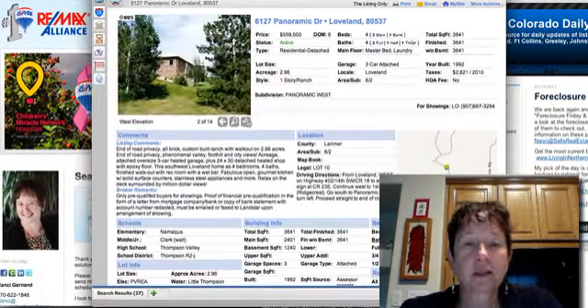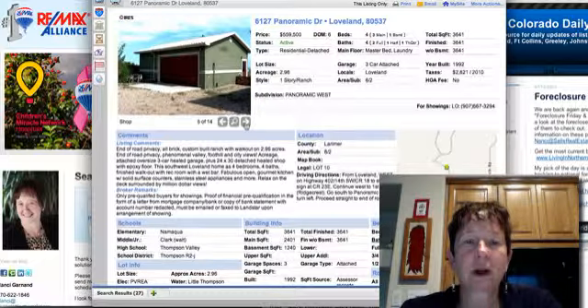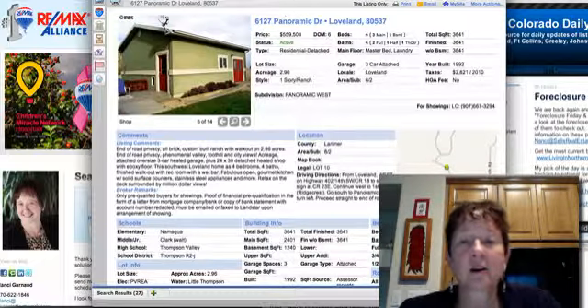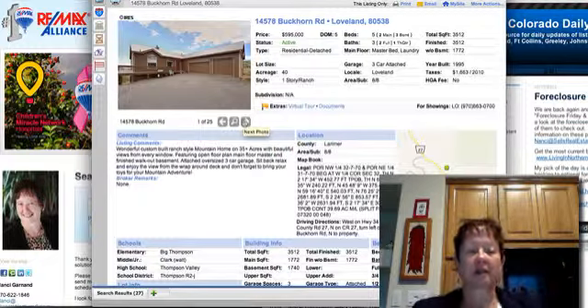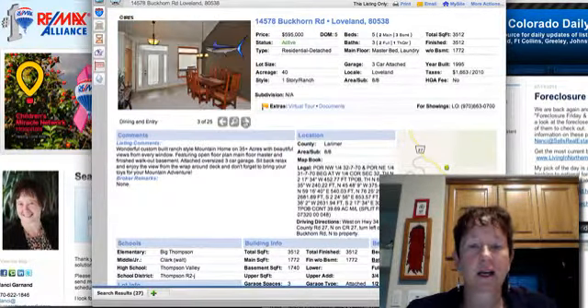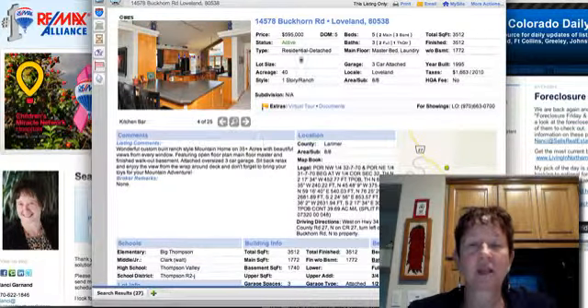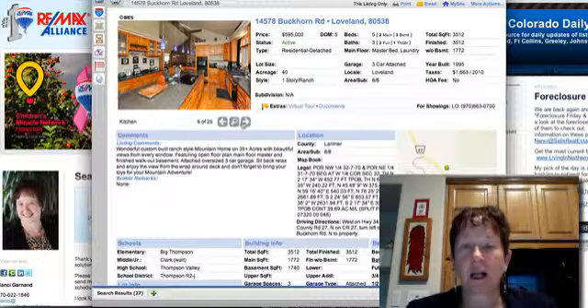They only want pre-qualified buyers showing this house, and really truly you should do that so that if you get into a competing offer situation, you can get a better deal. It's a ranch-style home on 40 acres — the listing says 35-plus in one place and 40 in another, so I'm not sure why there's the discrepancy. Anyway, it's a beautiful kitchen.